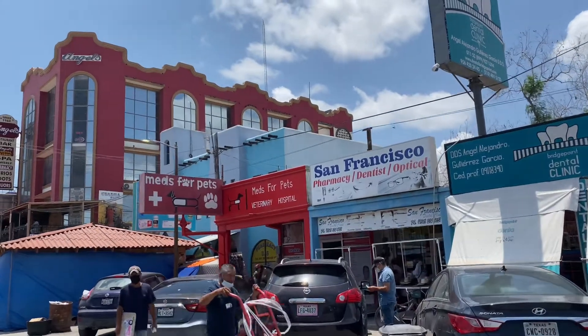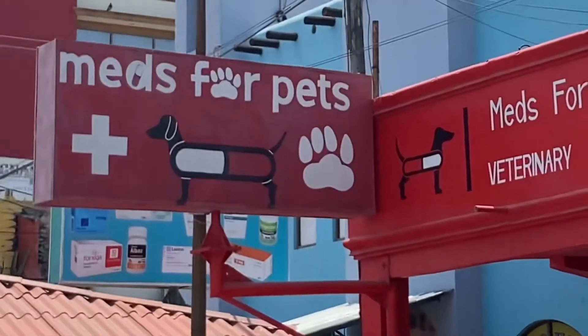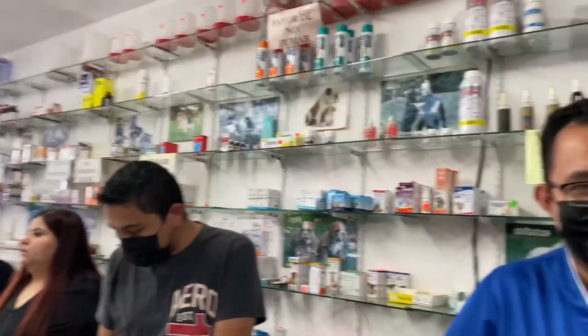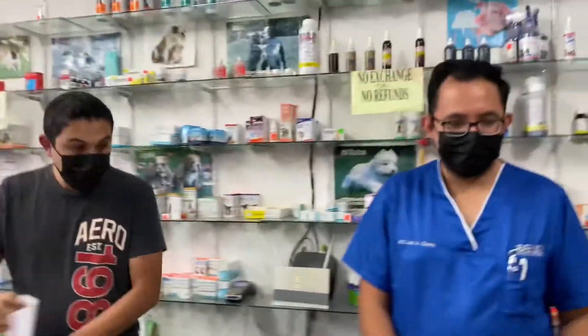We're going to go buy some flea medication for my doggy. My little Penny has her fleas taken care of.